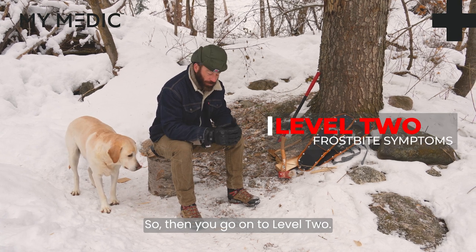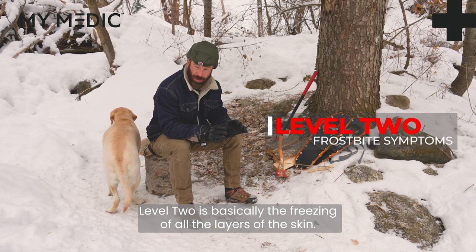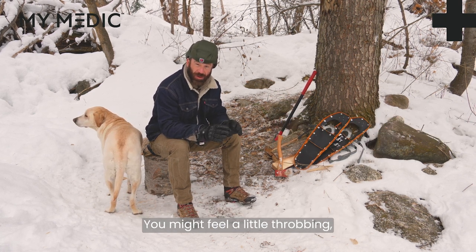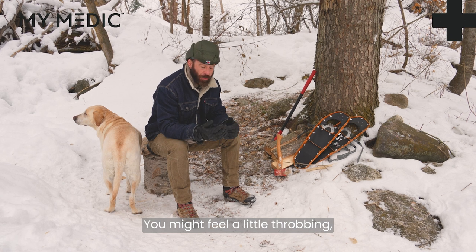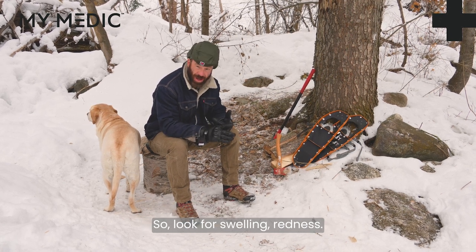Then you go on to level two. Level two is basically the freezing of all the layers of the skin. So that's going to be a little more painful. You might feel a little throbbing. It might swell a little bit, so look for swelling and redness.